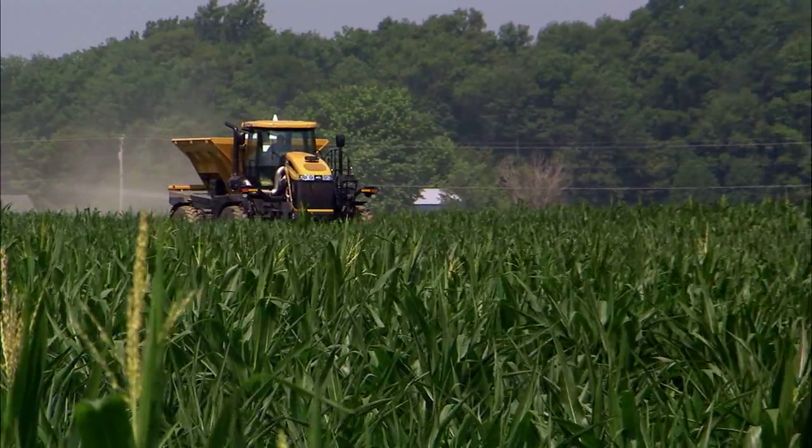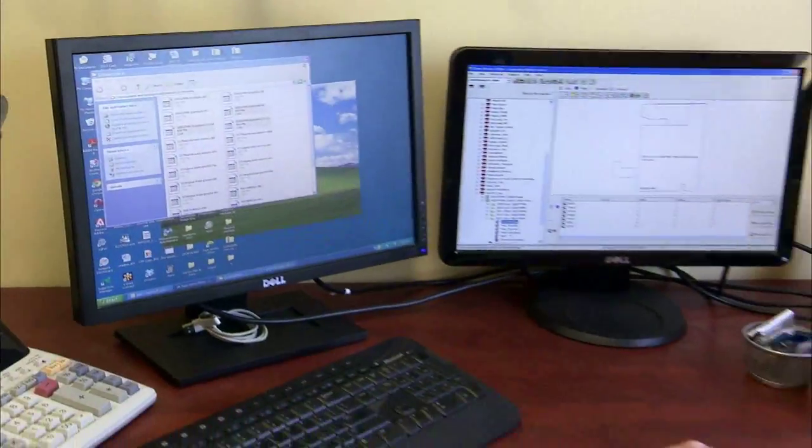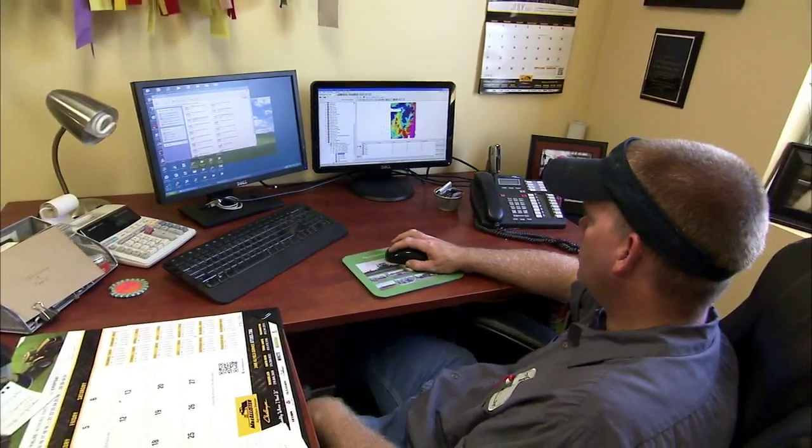We can have somebody here in Hancock County, which is our home county, or three counties away, and the information is still going into the office just as quick as it's being collected.